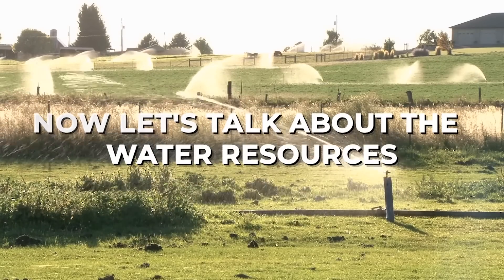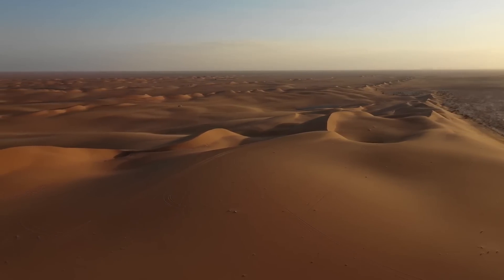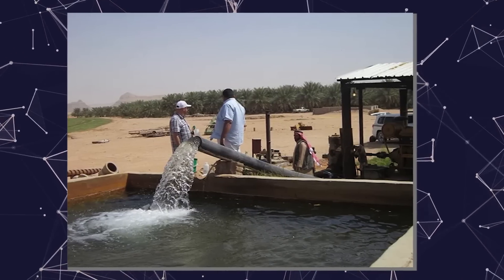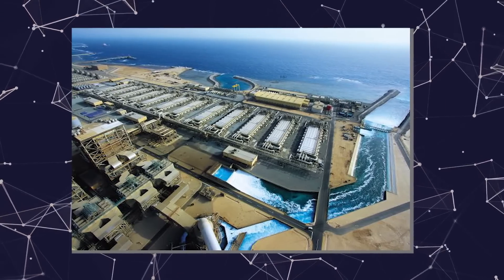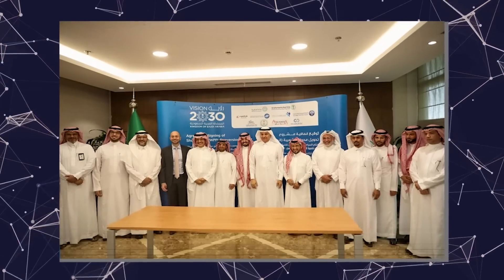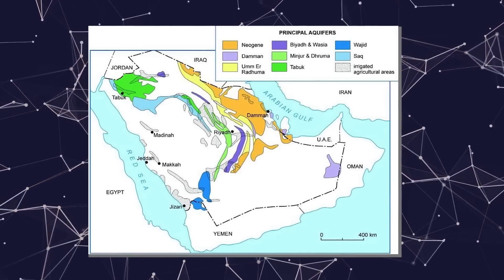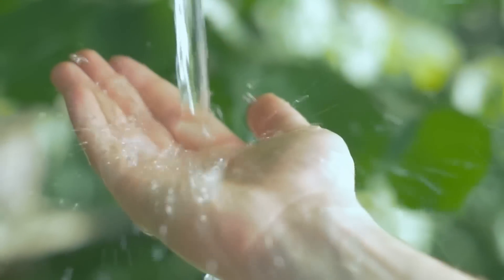Saudi Arabia is a desert nation with no permanent rivers or lakes and limited precipitation. Water is rare and exceedingly important, and the country's fast expansion is increasing the demand for water. The Ministry of Water and Electricity is in charge of all water-related issues. Aquifers — massive underground water reservoirs — are a crucial source of water in Saudi Arabia. The government made a significant effort to find, map, and estimate the capacity of such aquifers, and tens of thousands of deep-tube wells were drilled in the most promising locations for urban and agricultural usage.